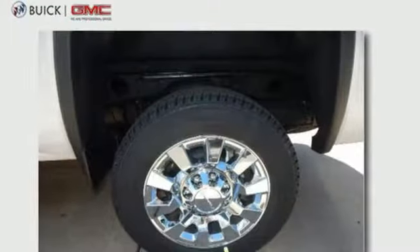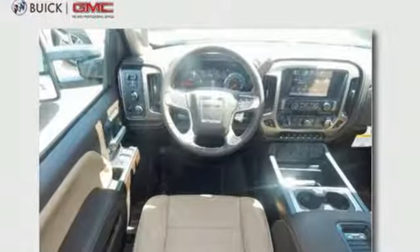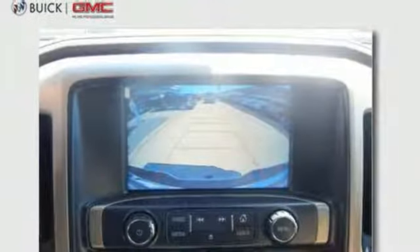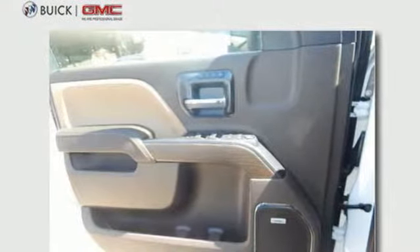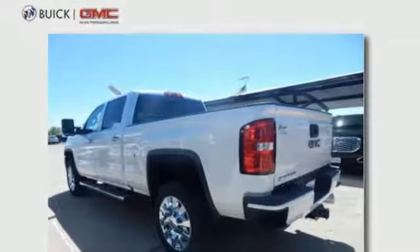It boasts an impressive list of features like these: integrated navigation system, power heated mirrors, front heated and ventilated leather bucket seats, security vehicle tracker system with slowdown, Apple CarPlay, Android Auto, heated steering wheel, trailer sway control, auto-track four-wheel drive with traction control, and automatic transmission.